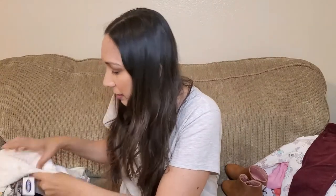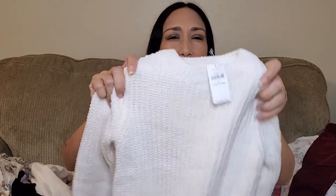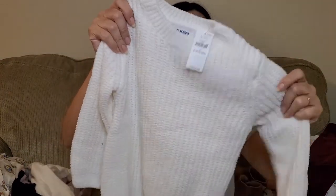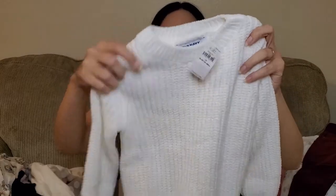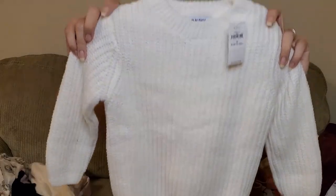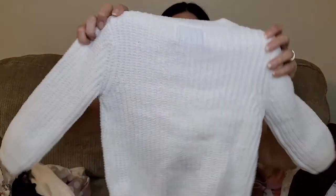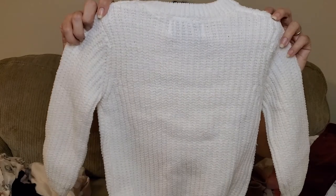Then I bought online from Gap and Old Navy. I'm going to show you Old Navy first. I saw this cream sweater that I really like. It's 3T. I love the material — it's really soft. I love the knit. Feels super soft and cozy. I love the color too. The back is like this.